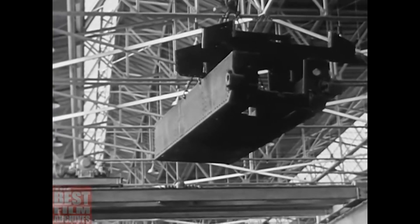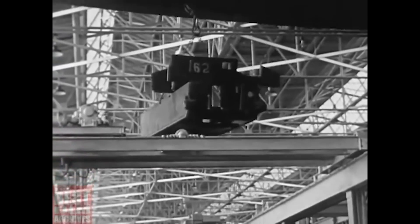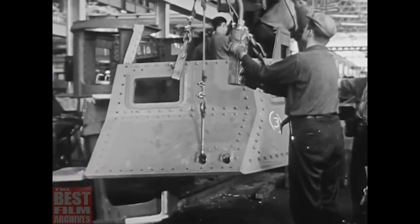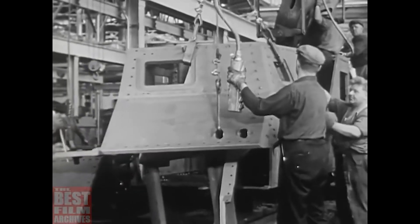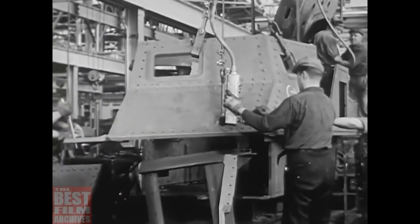Dozens of tanks go together at one time, rolling from stage to stage on three production lines. The shield — the fore part of the tank — heavier plate armor than that of a destroyer, to make a land battleship, a roaring, plunging vehicle of death, a weapon come of age, taking its proper place beside the airplane and the naval vessel.